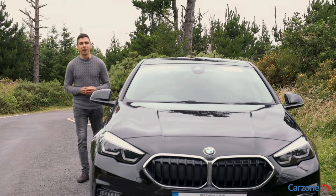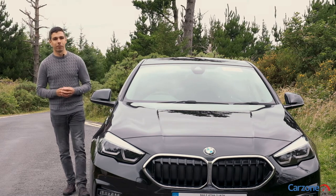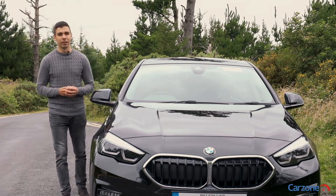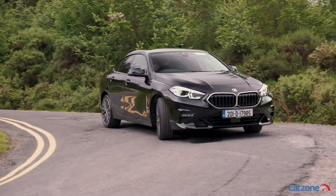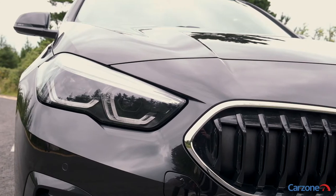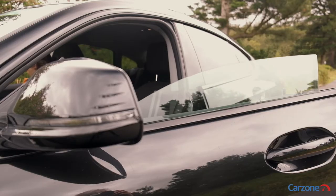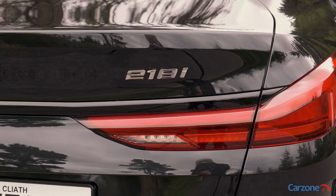The 2 Series Grand Coupe is the baby in BMW's Grand Coupe range, which includes the 4 Series and the 8 Series. If we're honest, the styling is a bit hit and miss. Some of the things that we do like include the large enclosed kidney grille up front, these frameless windows and the sloping roofline, which leads to a striking light arrangement at the rear.